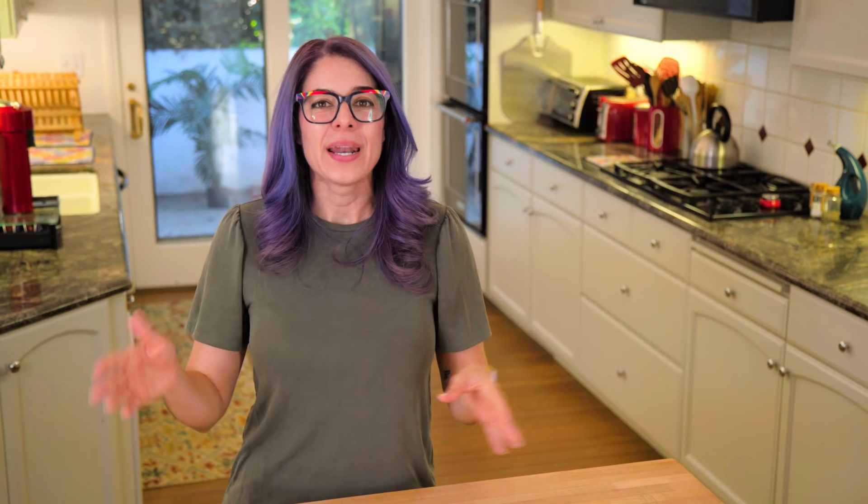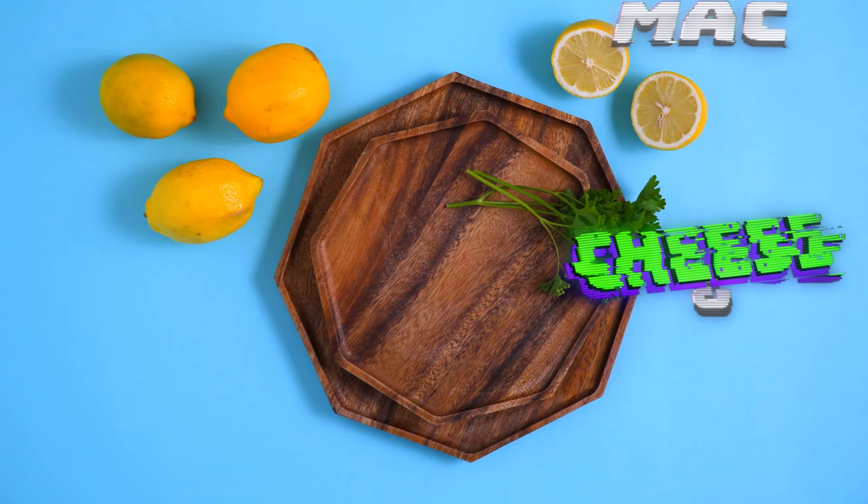I don't use recipes for any of these when I cook them on a weeknight, but I have written these out as recipes and linked them below if you want to try them out. My point is you don't need a recipe, and in fact not depending on recipes is part of how I keep meals so fast during the week. It just requires a little bit of confidence in the kitchen.